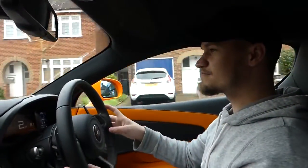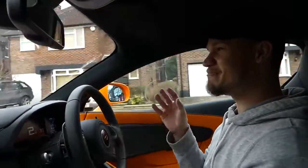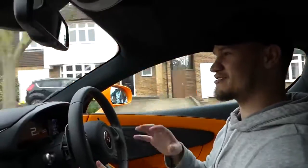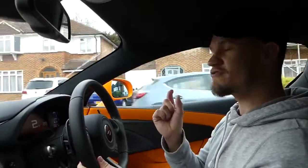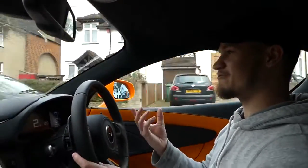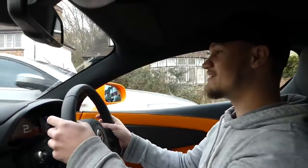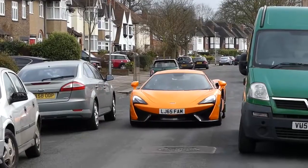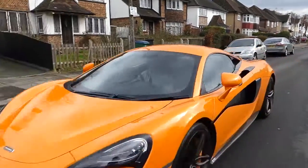Even though this is the baby McLaren — everyone calls it the baby Mac — it is still quite big. It's even bigger than the 650S. The width, height, and length are the same size, if not a tiny bit bigger than the McLaren 650S, which is its daddy. So when you're driving past parked cars you really have to think about how wide the car is. Even though it feels like a tiny little go-kart as you're driving it, it is still quite big.